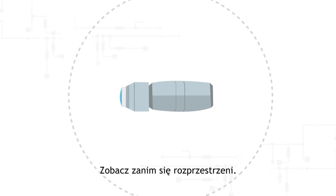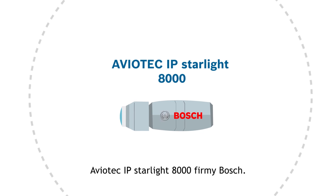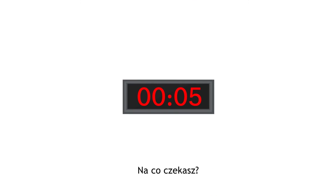See it before it spreads. Aviotech IP Starlight 8000 by Bosch. What are you waiting for?